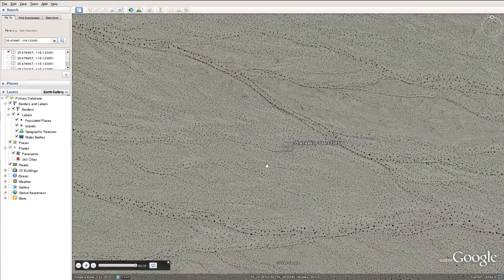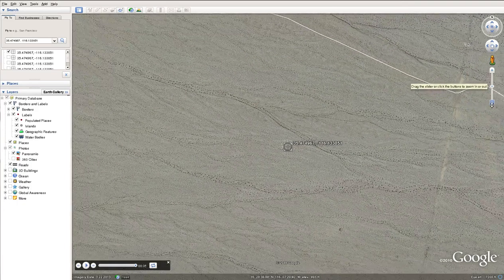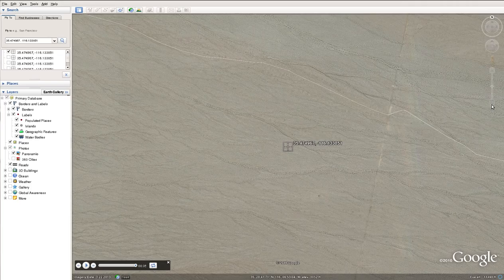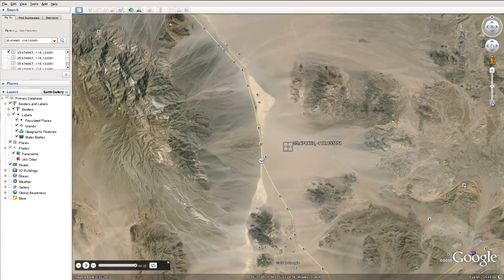If we put the GPS coordinates into Google Earth you can see the desert — this is a classic desert. If we pan out a little bit you can see there's a little road to the north, and it looks like there's another trail to the east as well, but there's a road with an actual name to the north that links up to the 127.